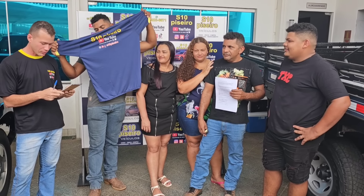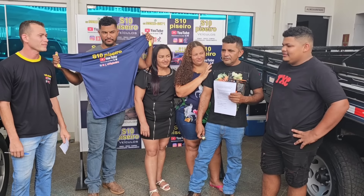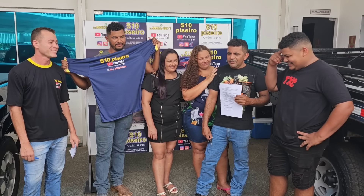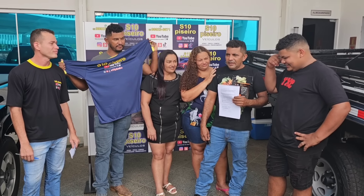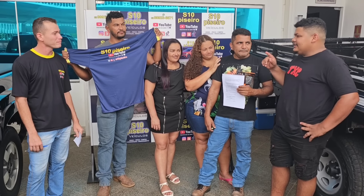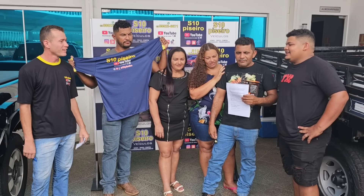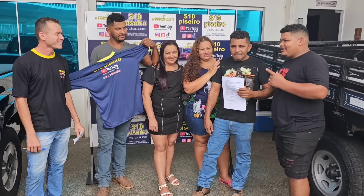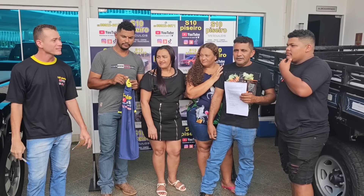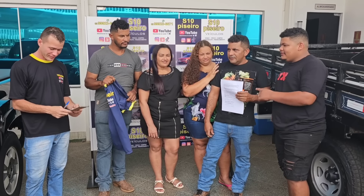Inscrito confirmado — falou 72 mil. Qual é o horário do vídeo da S10 Piseiro todo dia? Alguém chutou às dez e seis, outro disse às nove da noite. Geralmente às sete caem uns vídeos. Todo dia tem horário certo — se for inscrito, chega a notificação. O horário é às nove horas da noite.